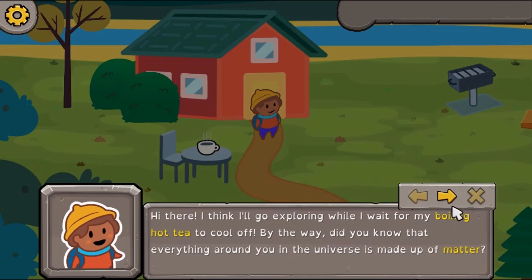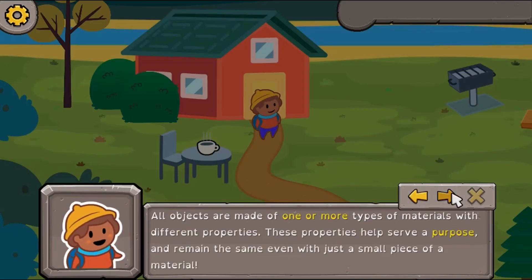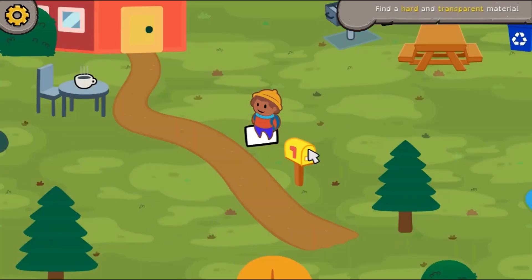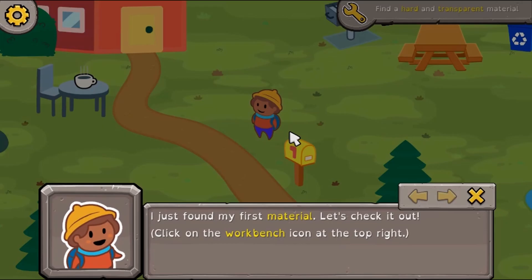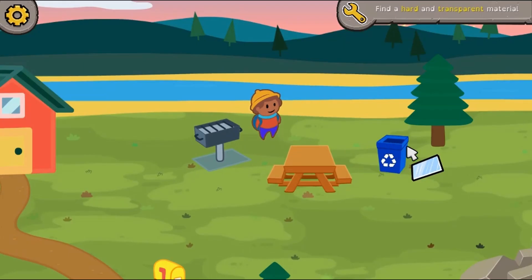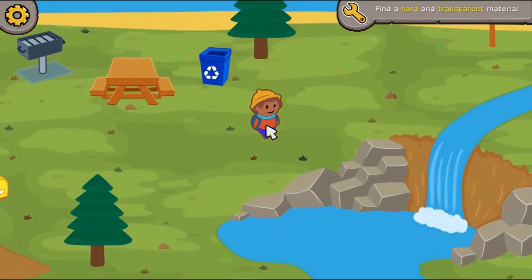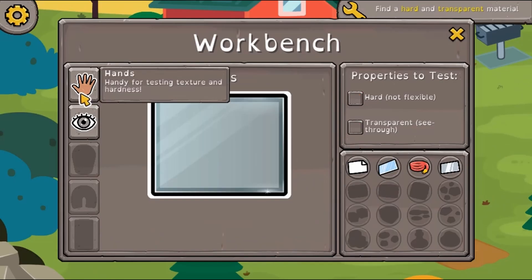Legends of Learning presents the What's the Matter game. This is a science game that makes learning about what's the matter fun and easy to understand. In this informative instructional game, explore a charming world as you unlock the power behind the amazing properties of matter.